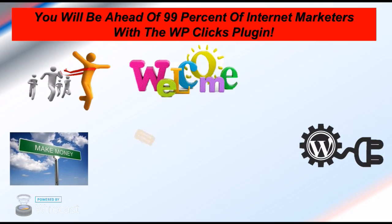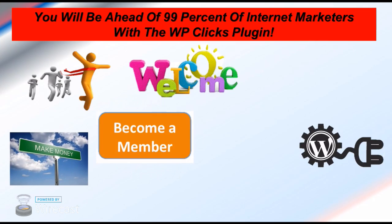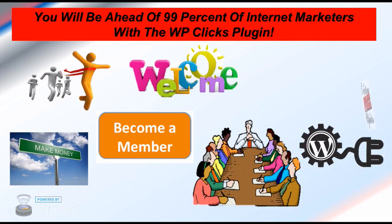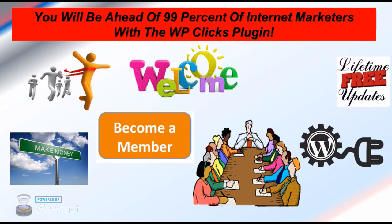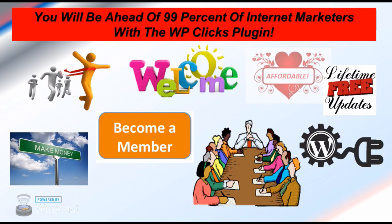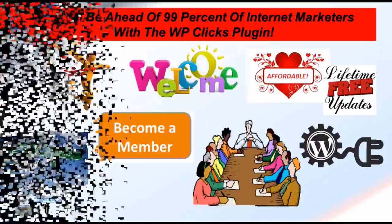The cost is affordable. It's a one-time fee with no monthly charges. A single website license is $47, three websites is $57, and unlimited websites is $97. All three offers include free lifetime updates, top priority support, and they're all WordPress compatible.